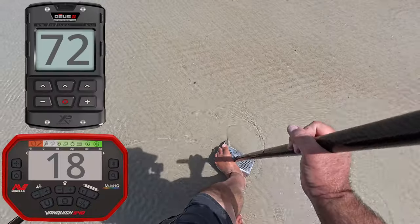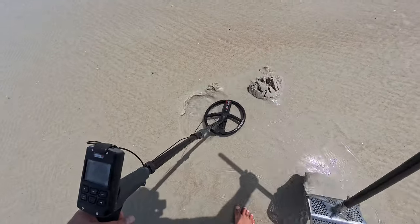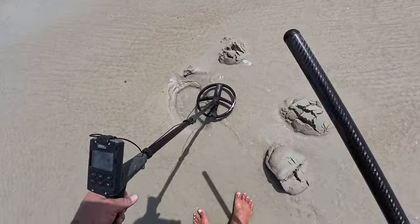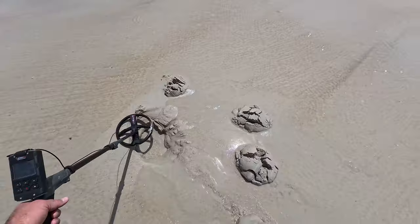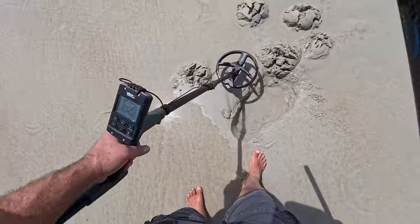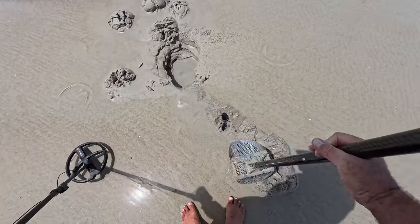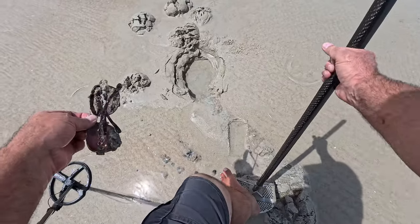Maybe a little bit of iron on it — let's check it out. Deeper, right in the middle. Let me guess, it's going to be a can. Nope — oh, sunglasses! Look at that — I was way off. Look at that pair of sunglasses.